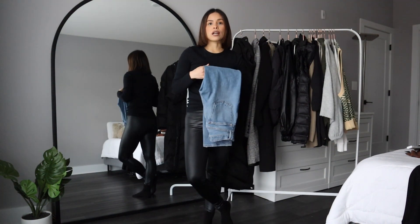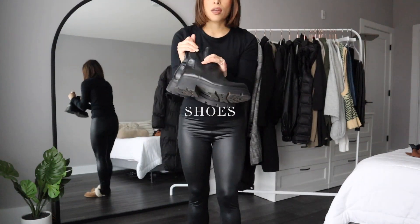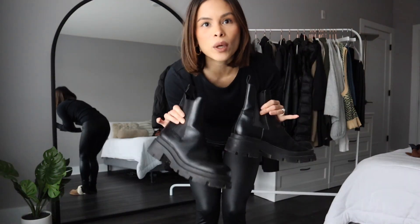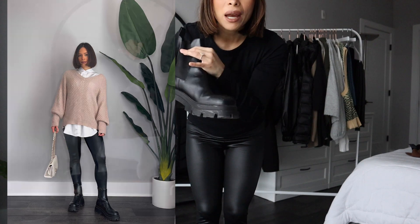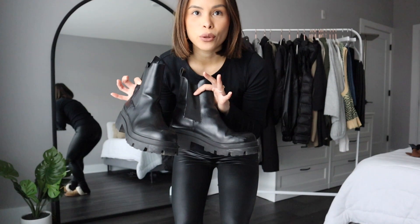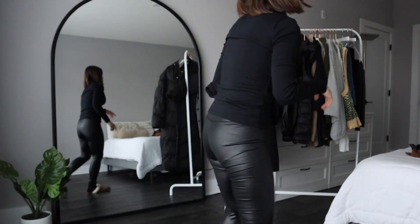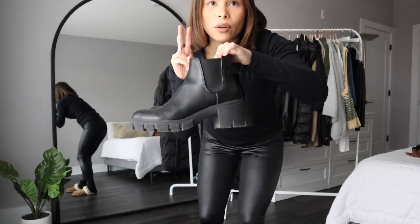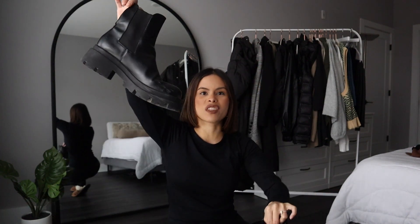My favorite shoes to wear in the winter are these chunky black boots I got from Zara in 2020 — I've worn the heck out of them. They're masculine and edgy, which fits my style. If you don't like that style, you can go for more feminine ones. I do have my Steve Madden boots which are more feminine — you can opt for these if the chunky style is too masculine for you.